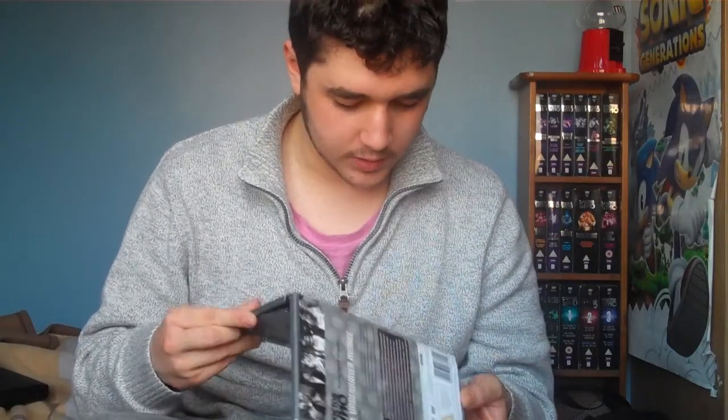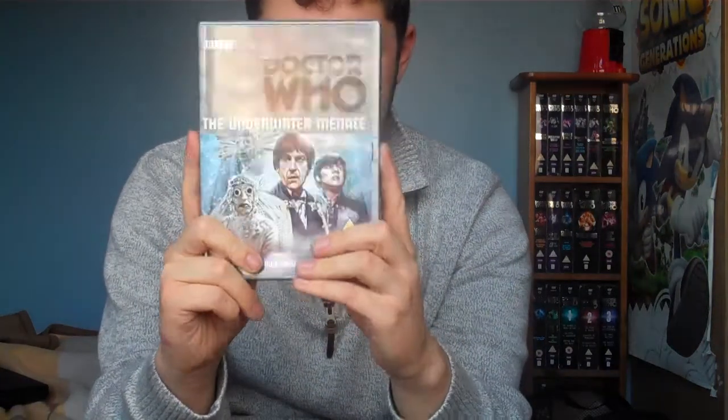So the Classic Who collection is now officially complete. This DVD wasn't out by the time I completed my DVD collection before, but now it's officially complete. I'm probably just going to watch this right now, to be honest.